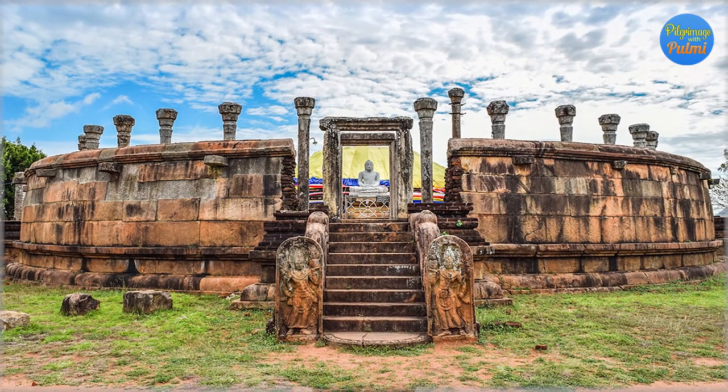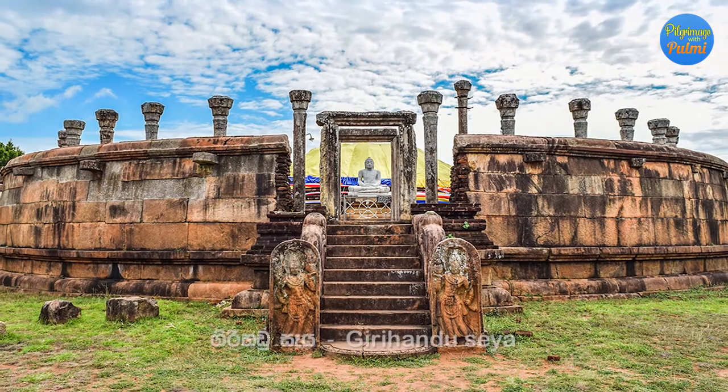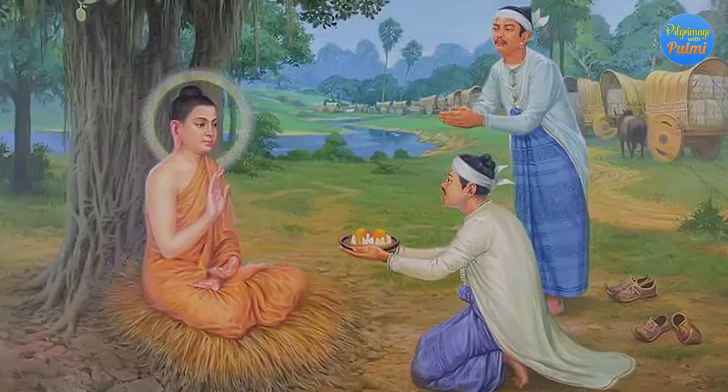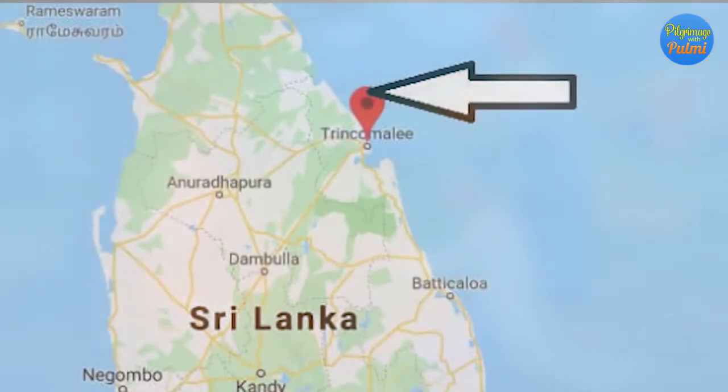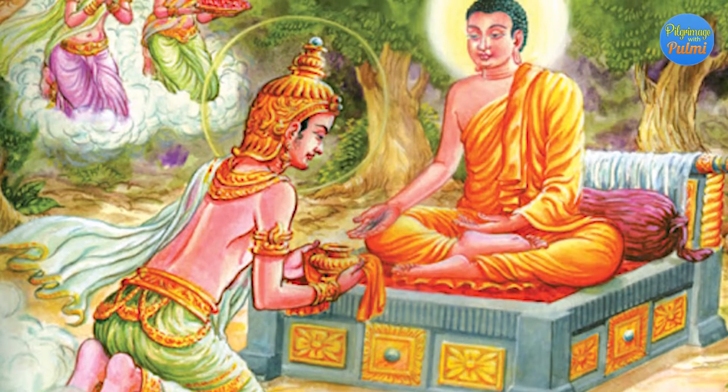The pagoda, also named as stupa, chetiya, dagaba, topa, saya, and vihara, has a great history. The earliest monument found in Sri Lanka is the pagoda. There are two records related to the construction of pagodas in Sri Lanka during the lifetime of Gautama Buddha. One is the construction of a pagoda at Tiriya named Girihanu Saya, enshrining the hair relics presented by the Buddha to the merchant brothers Tapasu and Balinukha in 528 BC.